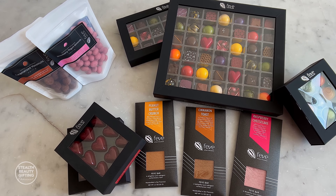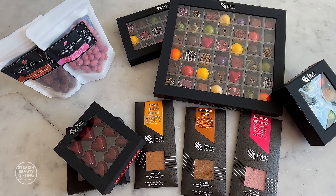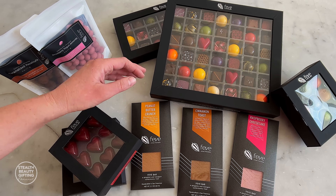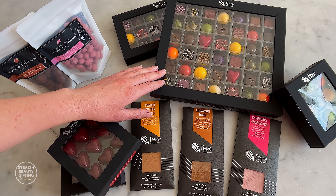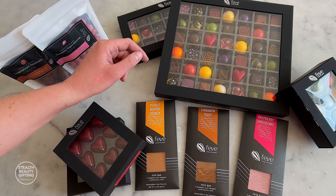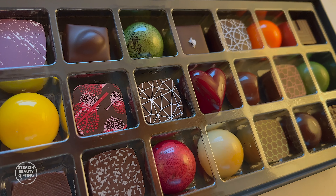This is a selection of a few of our most popular products. The most noticeable one is the 42-piece assorted. It's got 21 unique flavors repeated, so there's two of each flavor in here. The one behind it is the 21-piece and it has 21 unique flavors, so there's only one of each.